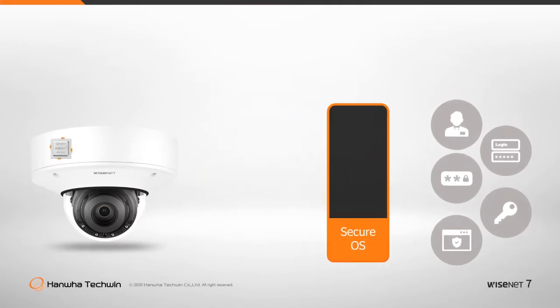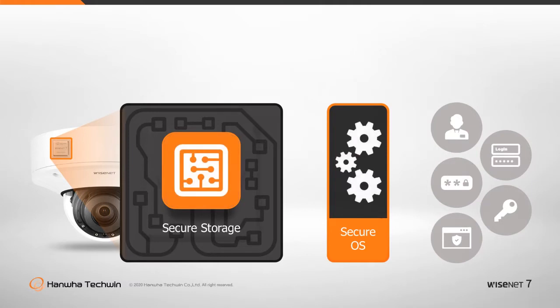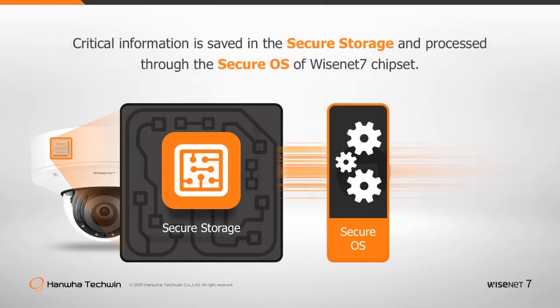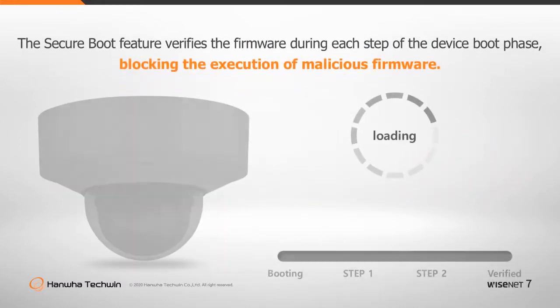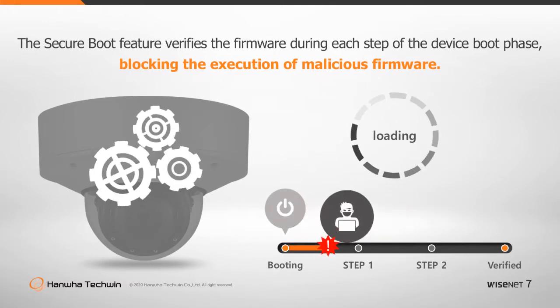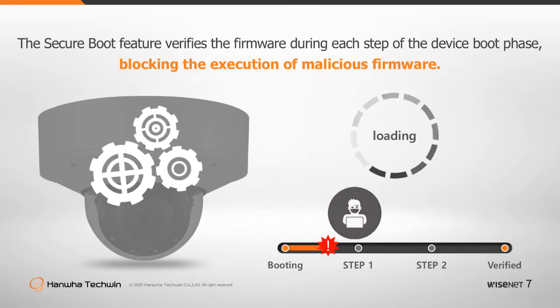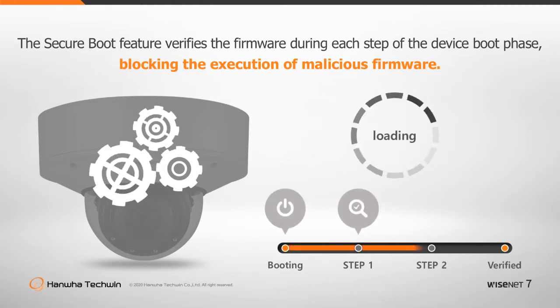Hanwha Techwin's Wisenet 7 chipsets contain Hanwha Techwin's own embedded security platform module, the Hanwha Trusted Platform Module. Critical information is saved in the secure storage of the chipset and processed through the secure operating system. Additionally, the secure boot feature verifies the firmware during each step of the device boot phase, blocking the execution of malicious firmware once infected.